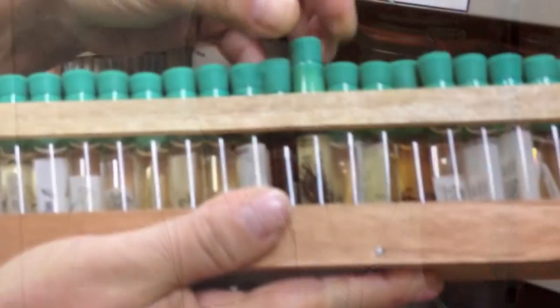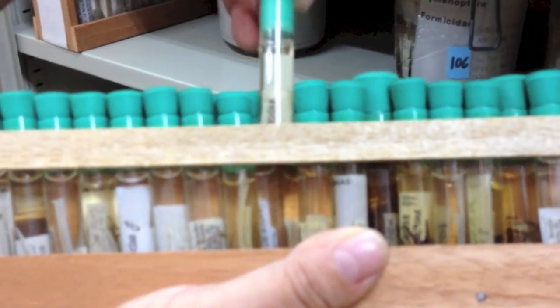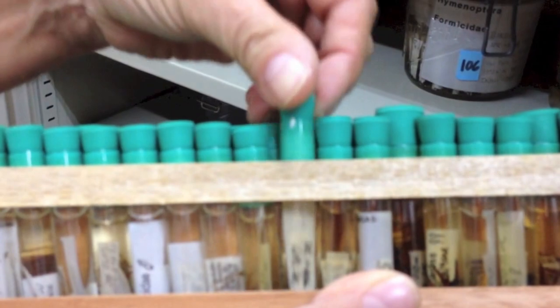There are also spiders, ants, and different things preserved in alcohol. They have labels showing when they were collected and what they are, and they will stay preserved like this in alcohol forever.